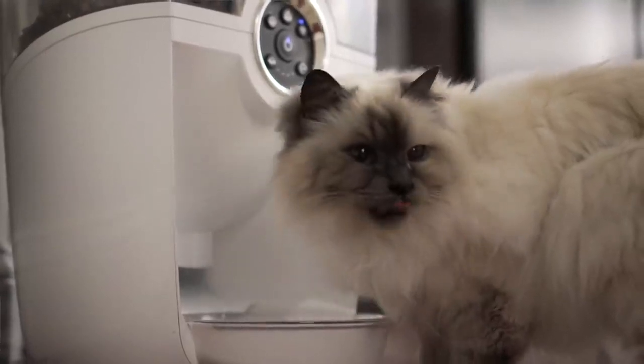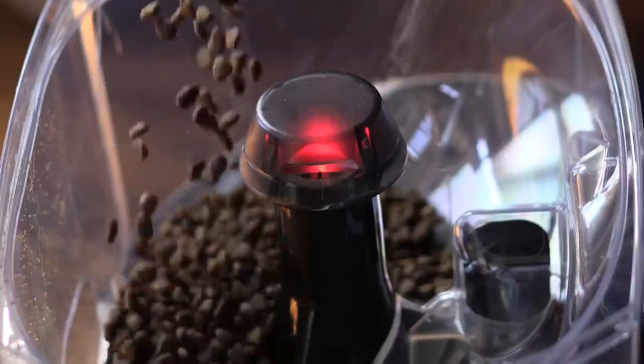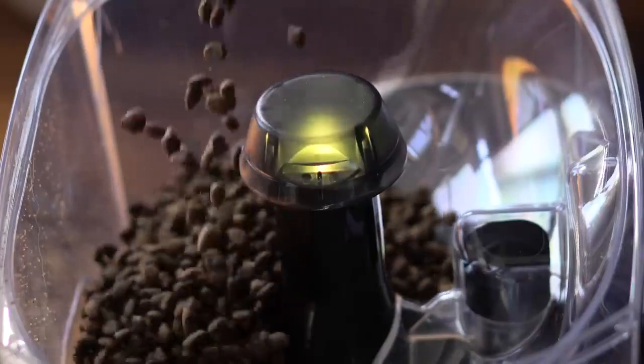One feature I really love about the feeder robot is the indicator light on top. It changes to red when it needs to be refilled, and it's really helpful when I'm rushing around in the morning trying to get ready. All I have to do is look down — if the light is red, I know I have to refill it. Super simple and easy, I just don't have to think about it.